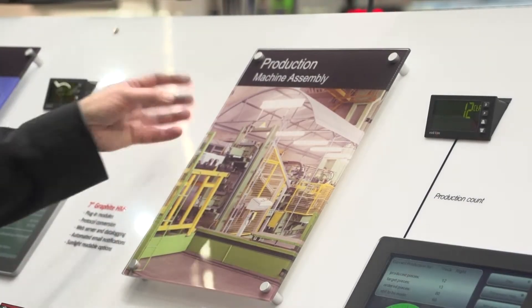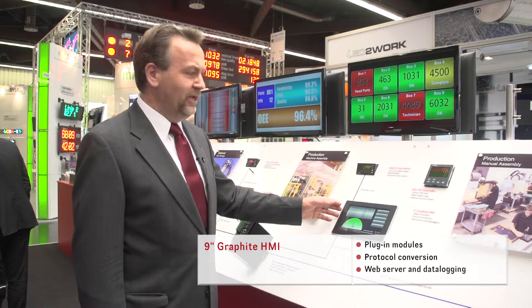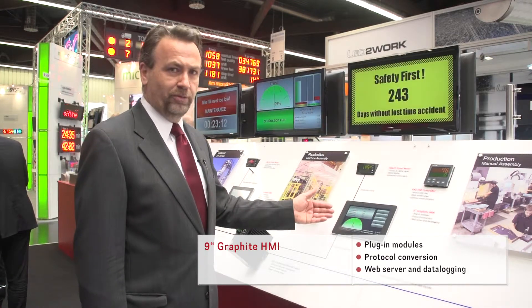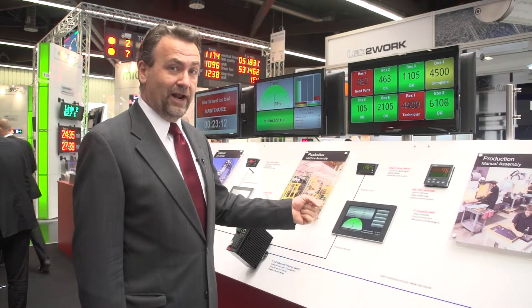Red Lion's Graphite HMIs are unique — not only do they provide the greatest range of connectivity of any shop floor HMI, they also have a built-in web server and a series of modules that can be fitted to the rear of the unit to provide additional communications, or to connect directly to a process in order to measure its status via digital or analog inputs.